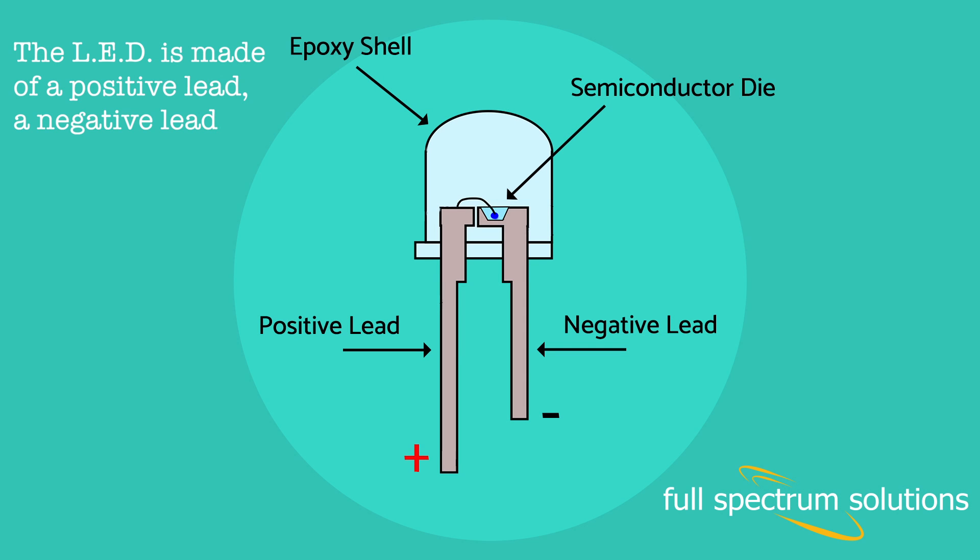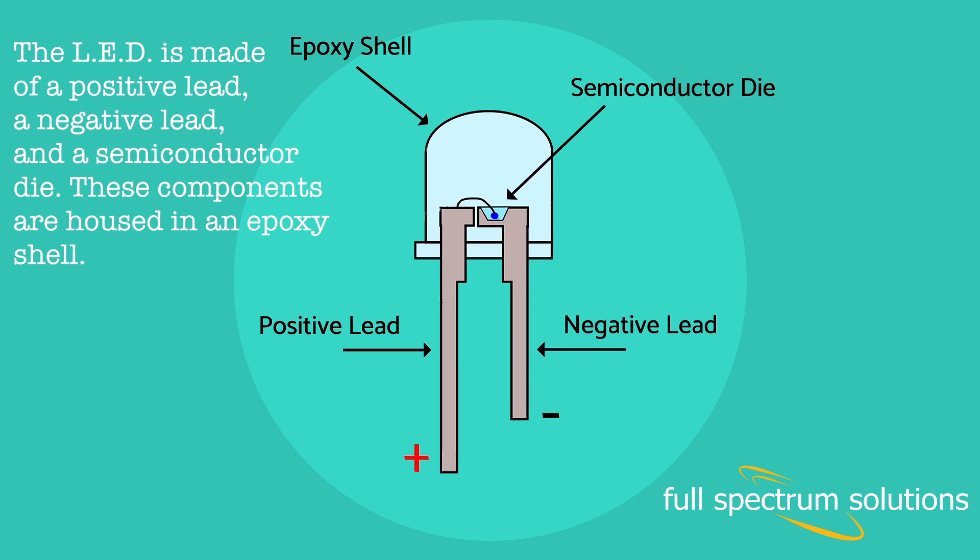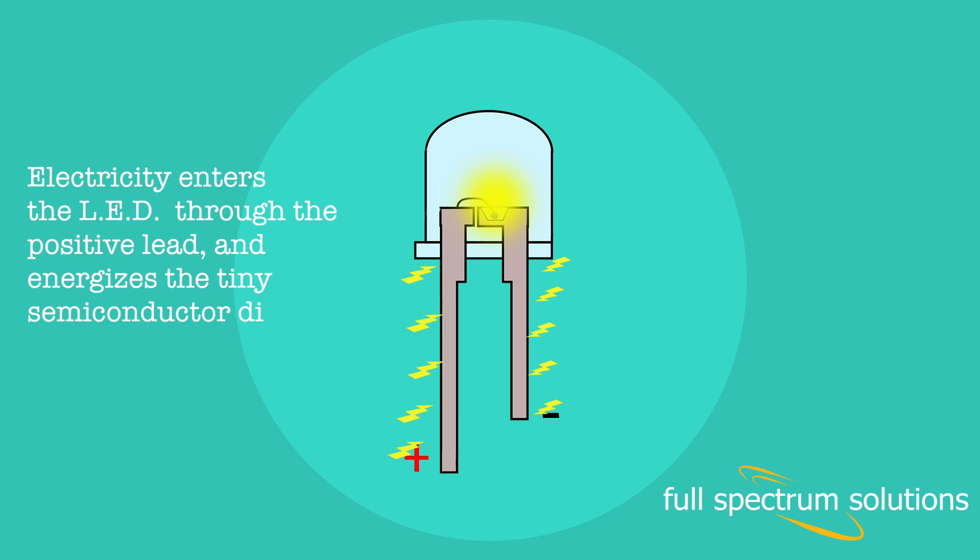The LED is made of a positive lead, a negative lead, and a semiconductor die. These components are housed in an epoxy shell. Electricity enters the LED through the positive lead and energizes the tiny semiconductor die, and light is created.